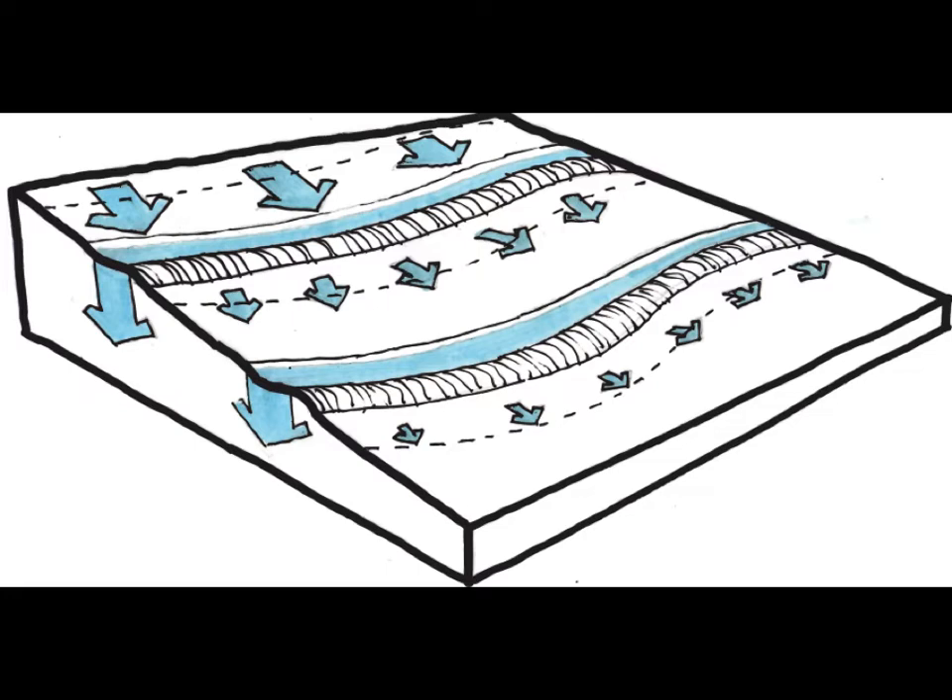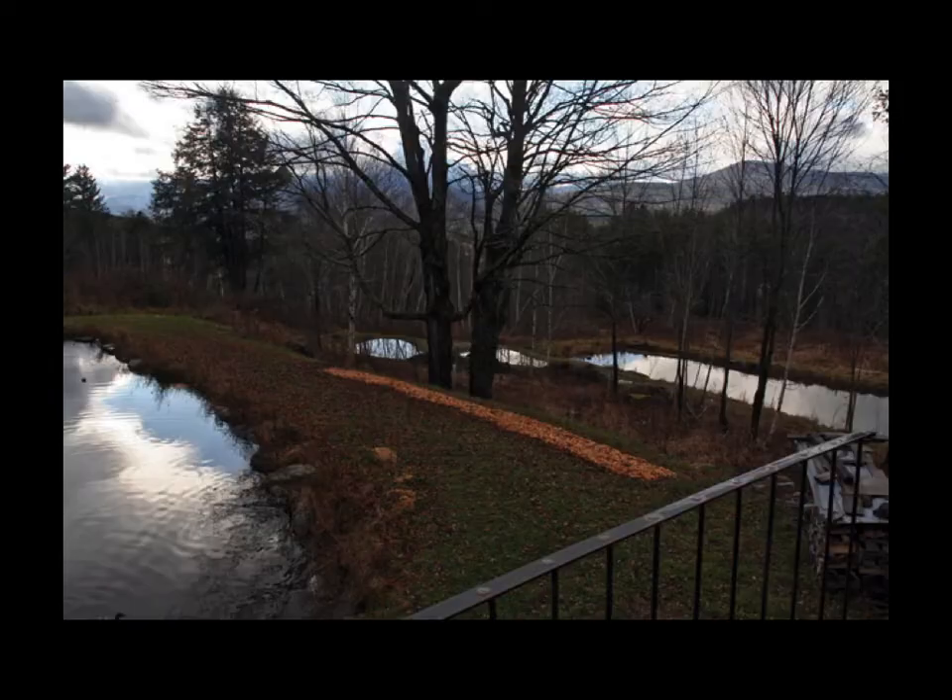Wildlife habitat quality is tied to the quality of the ecosystem on the site as a whole. Ecosystem regeneration is wildlife habitat — that's an important net to cast right at the beginning.